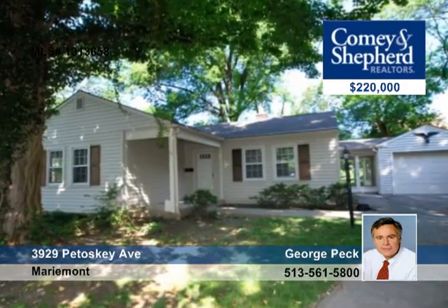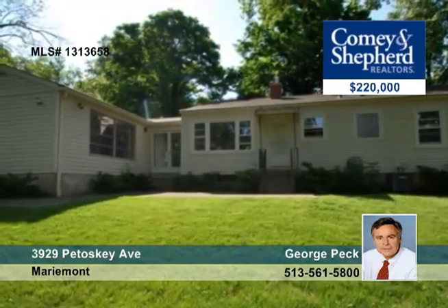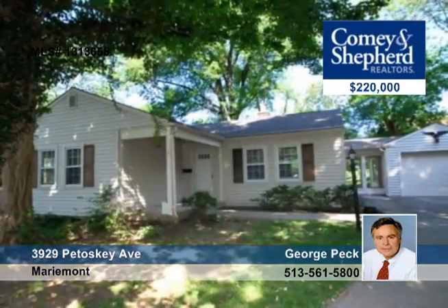This is an adorable one-floor plan on a quiet cul-de-sac with three bedrooms and one bath. The bathroom has been updated and there are hardwood floors and the home's been freshly painted. There's a full unfinished basement with walkout, with many possibilities.